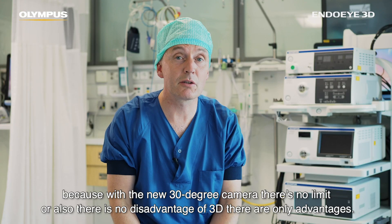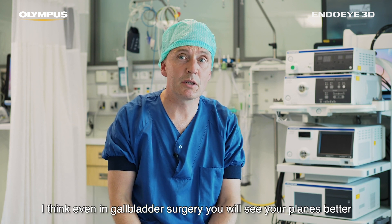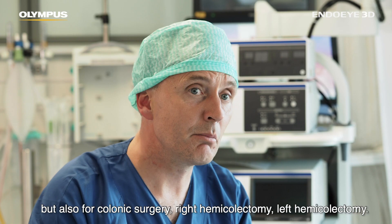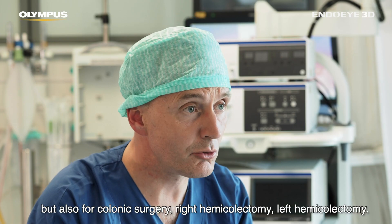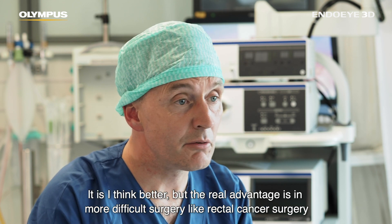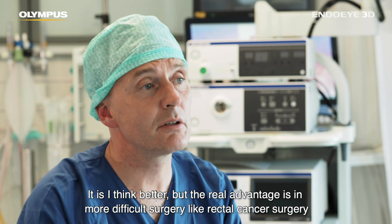There are only advantages. Even in gallbladder surgery you will see your planes better, but also for colonic surgery — right hemicolectomy, left hemicolectomy — I think 3D is better.